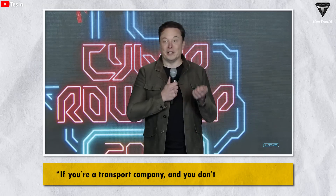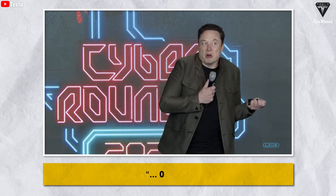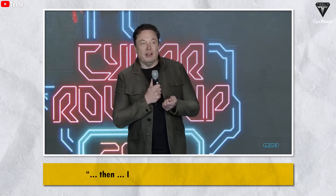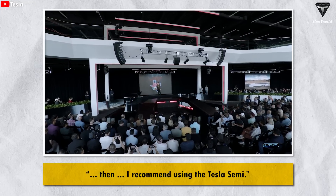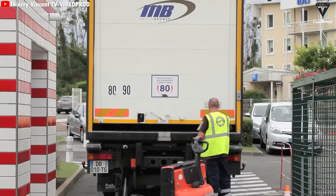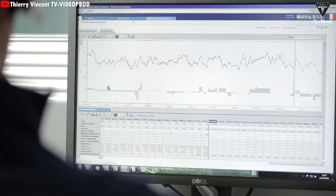If you're a transport company and you don't use the Tesla electric Semi, you're just losing money. In the logistics and transport industry, thin profit margins are often the norm, and every dollar saved in operations can significantly impact a company's net profit.